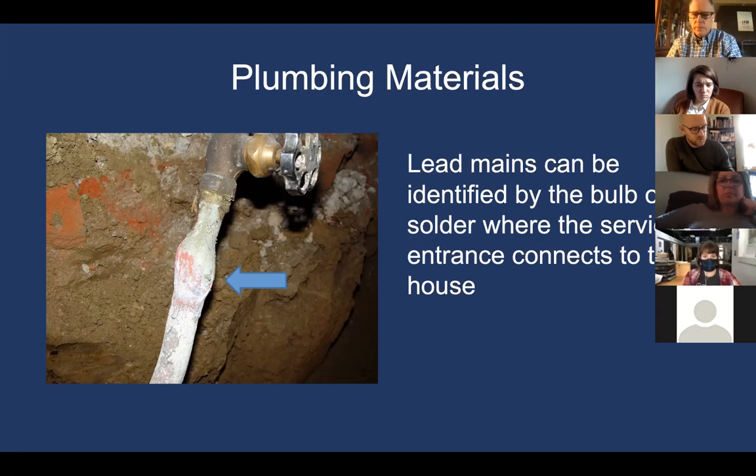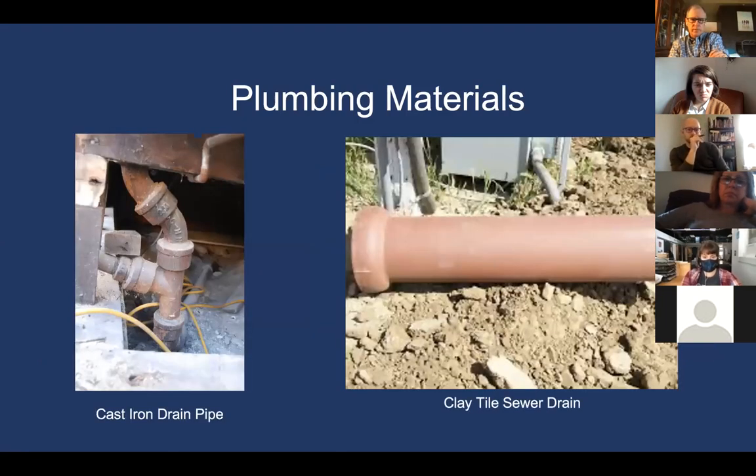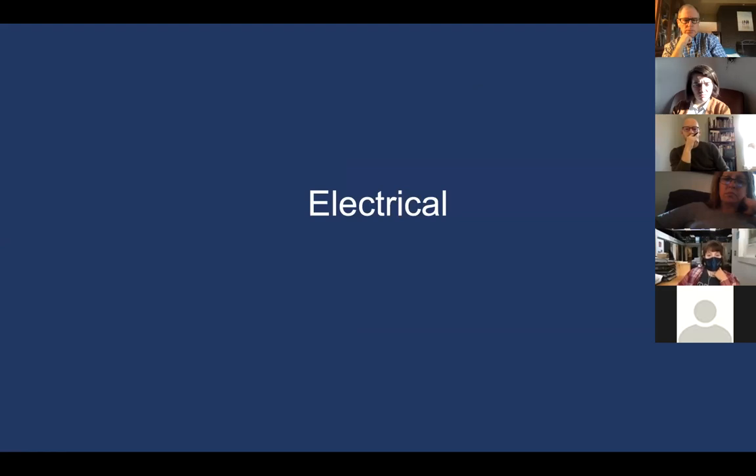Lead pipe in homes is pretty rare today, though we do occasionally find a little bit still in use. There is still a lot of galvanized steel piping in use in houses — some installed in the 1920s — as it remained popular well into the 1950s and 60s. Cast iron drain pipe and clay tile sewer drain are also still in use in many older houses. A lot of these 1920s plumbing materials were very durable and lasted a long time, and we'll discuss some of the problems with them shortly.